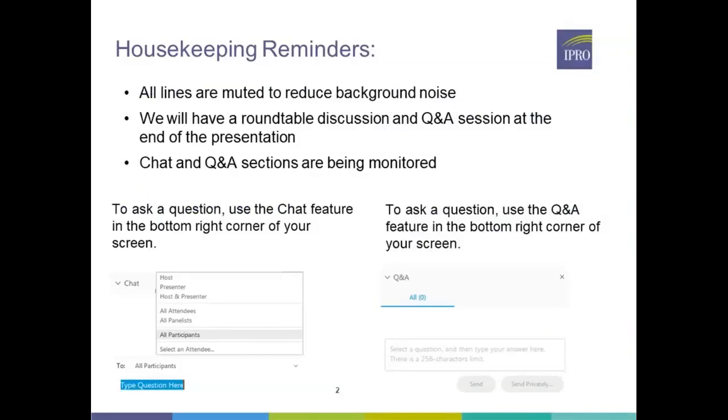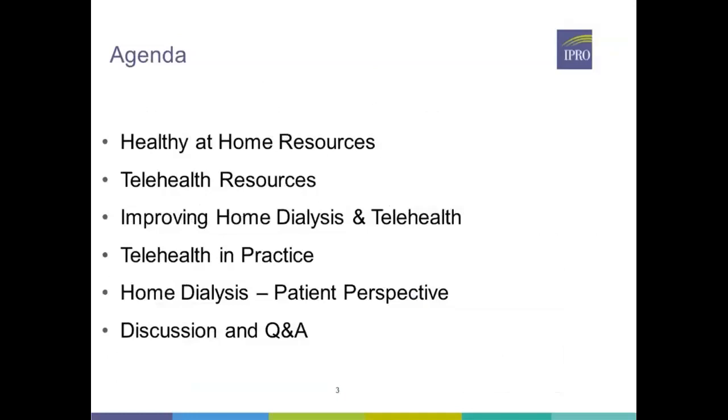To cover our agenda today, we're going to be talking about our Healthy at Home resources, our telehealth resources, improving home dialysis and telehealth, telehealth in practice. We're going to hear from a home dialysis advocate and from the patient's perspective, as well as ending today's call with our discussion and Q&A session.